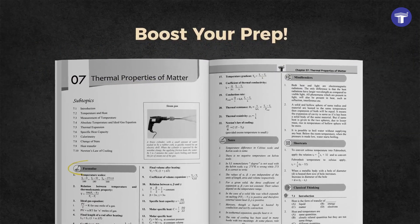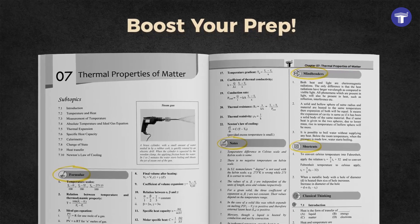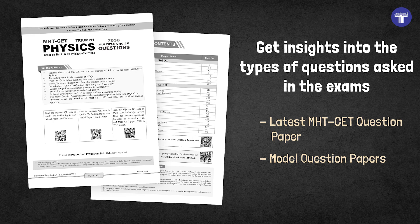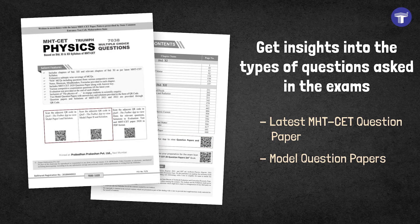Boost your prep with a list of important formulae, notes, mind benders, and shortcuts. Get insights into the types of questions asked in the exams with QR code-linked latest MHT-CET question paper and model question papers.